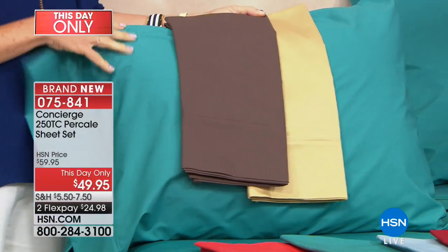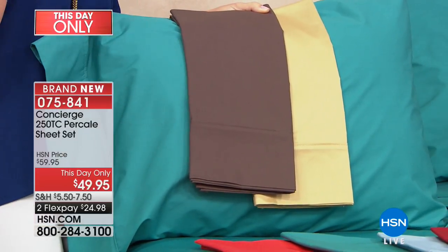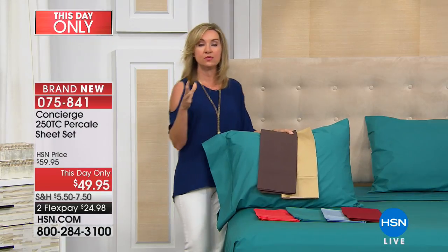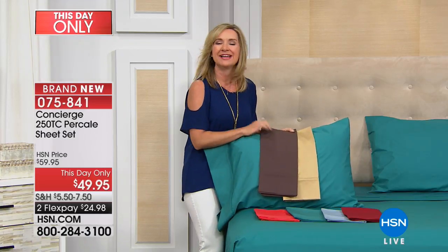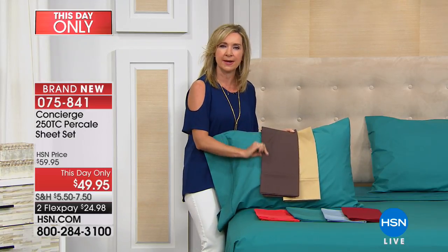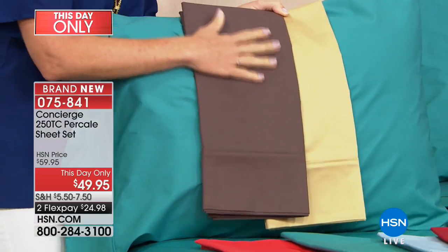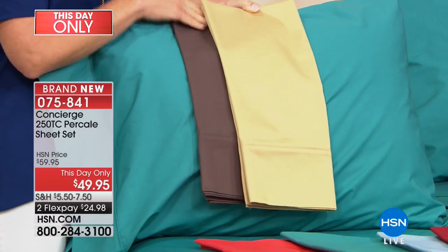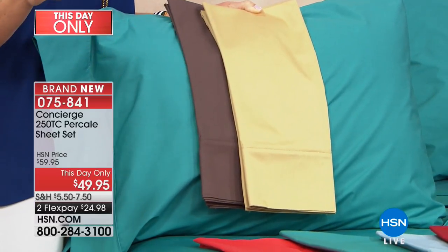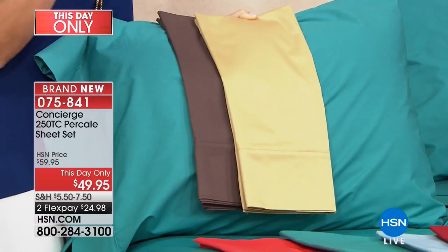These are going to launder a little bit faster and wrinkle less because of the blend. When you weave cotton with microfiber you really get the best of both — you get the breathability of cotton and a little bit of silkiness from the microfiber. Because this is a percale, it doesn't have that sheen — it's more of a matte finish. This is that classic hotel-type sheet that gets softer the more you wash it, very breathable and light.